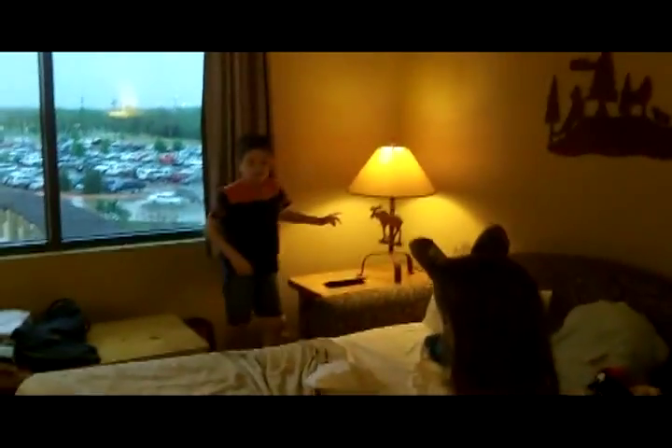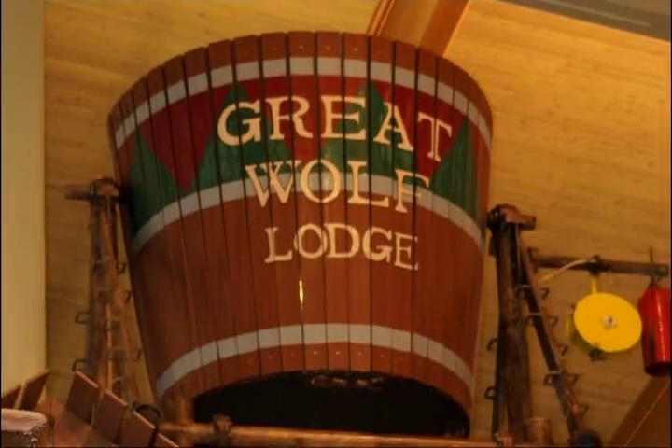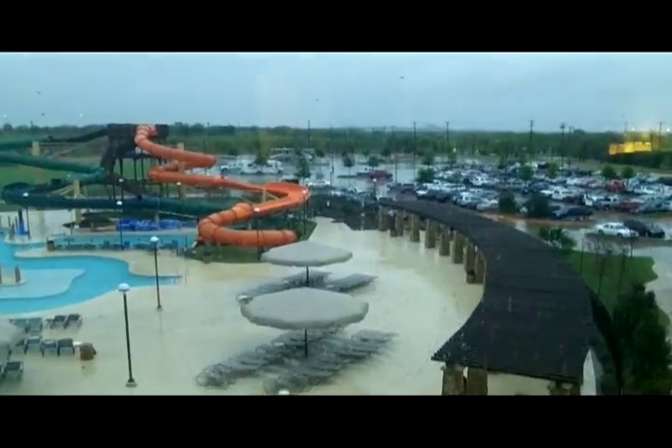There must be a light switch somewhere. Oh, there it goes. So we're at the Great Wolf Lodge. It's been raining today. This is in Grapevine, Texas.